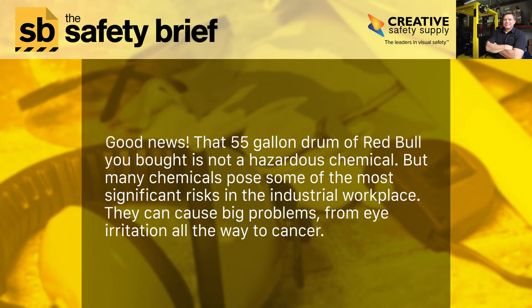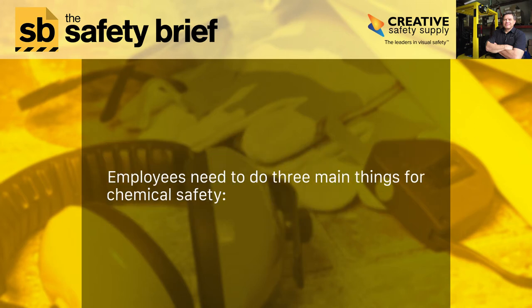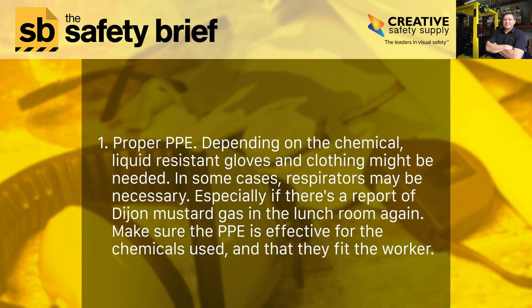But many chemicals pose some of the most significant risks in the industrial workplace. They can cause big problems ranging from eye irritation all the way to cancer. Employees need to do three main things for chemical safety.